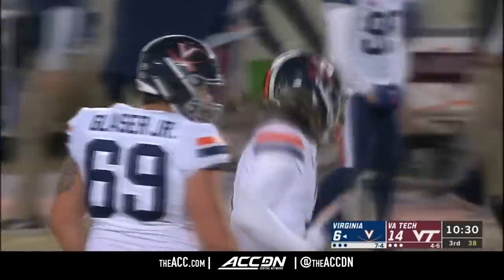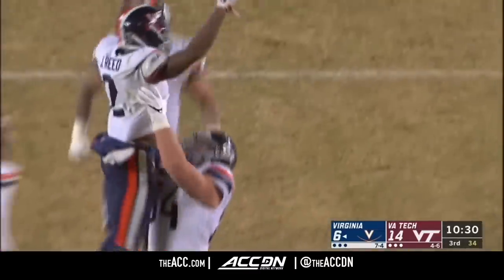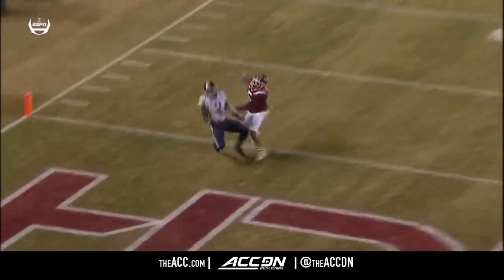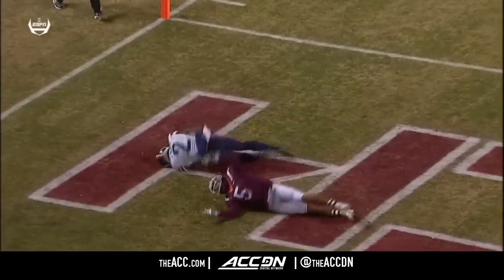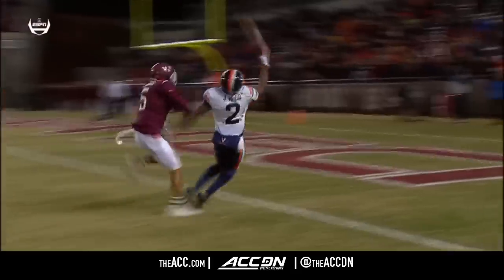Joe Reed connects with Perkins — that's the adjustment we've been talking about. This time, Joe Reed is able to get deep, get behind his man. He gets behind Watts and makes a one-handed catch as Watts was holding on to him. Look at that!